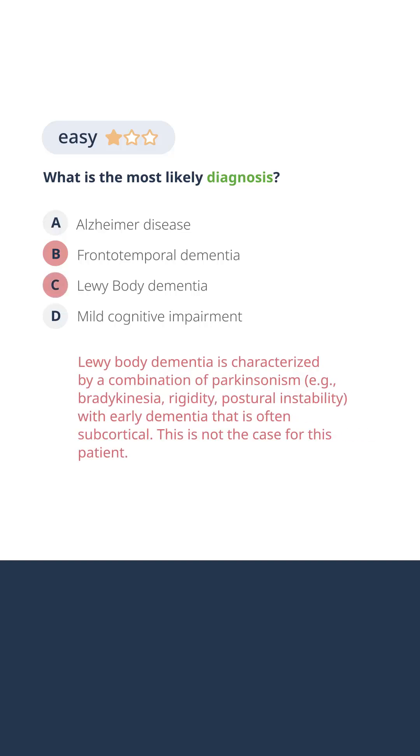This is not the typical description of Lewy body dementia. Patients with Lewy body dementia present with cognitive dysfunction, often subcortical dysfunction, as well as early Parkinsonism, which we don't have on exam or by report for this patient.